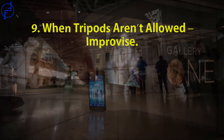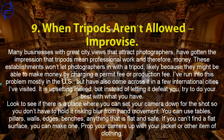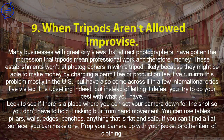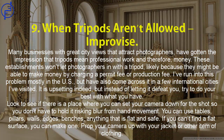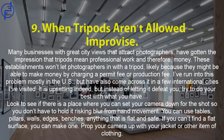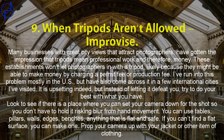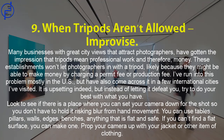Tip 9: When tripods aren't allowed, improvise. Many businesses with great city views have gotten the impression that tripods mean professional work and therefore money, so they won't let photographers in with a tripod — likely because they could charge a permit or production fee. I've run into this mostly in the US, but also in a few international cities. Instead of letting it defeat you, try to do your best with what you have. Look for a place where you can set your camera down — tables, pillars, walls, edges, benches, anything flat and safe. If you can't find a flat surface, prop your camera up with your jacket or other item of clothing.